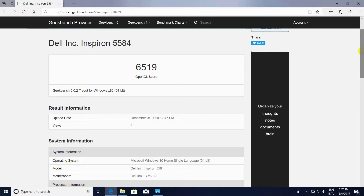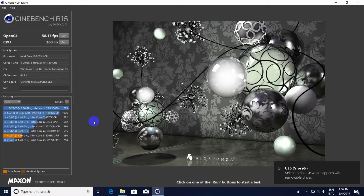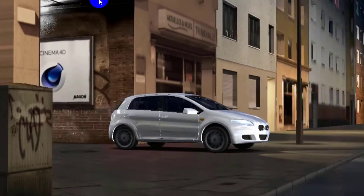The touchpad is slightly smaller than that of the XPS 15, at 10.5 x 8.5 cm. Cursor movement is uniform and multi-touch gestures are well supported.